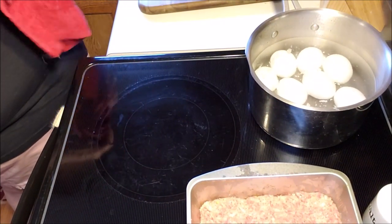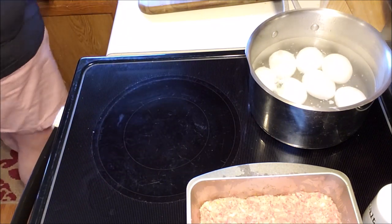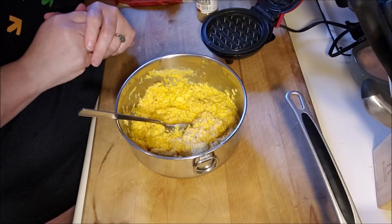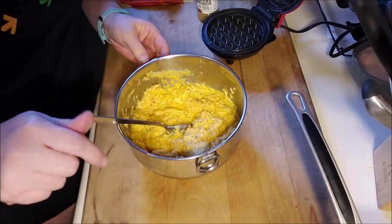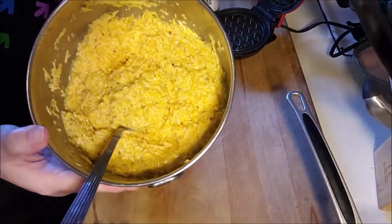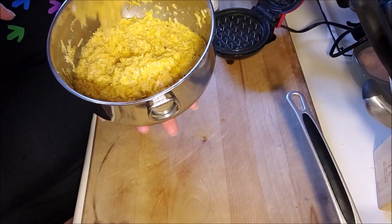I'm getting ready to make some chaffles, so let's bring you over here and I can show you how I start that process. A chaffle is an egg and cheese waffle — that's what it is. That's what the mixture will look like, and it's a pretty thick consistency, which is what you want.